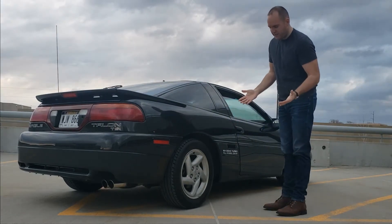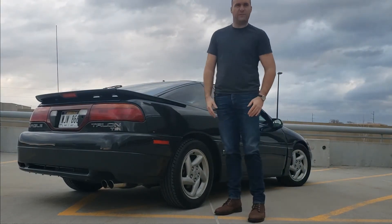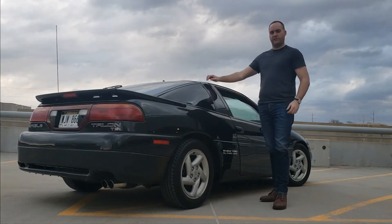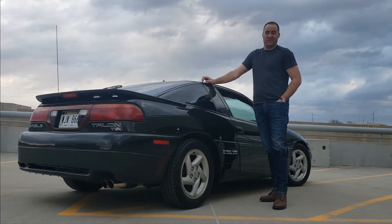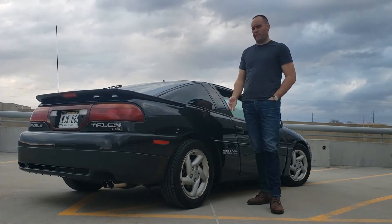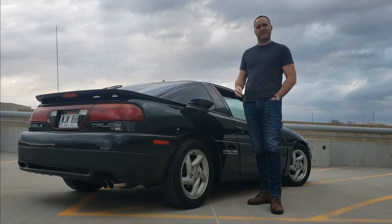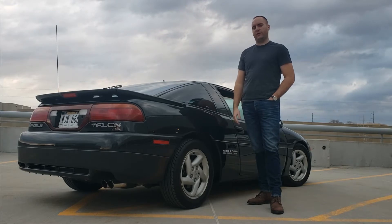But really, I say that I don't like it, but I think it looks awesome and the car does ride really good and handles really good. So that's probably my biggest gripe about the car.